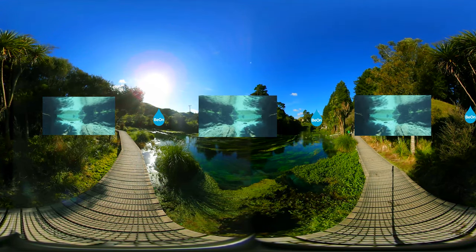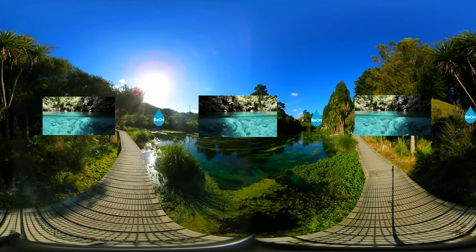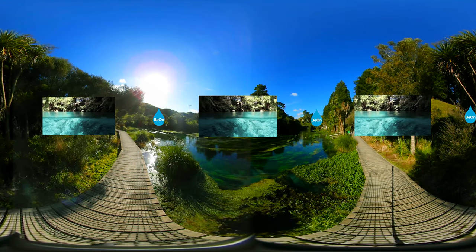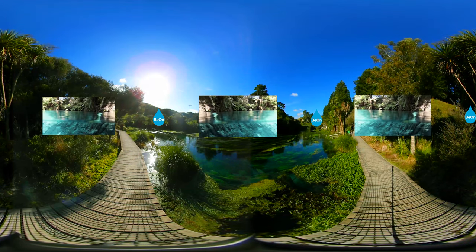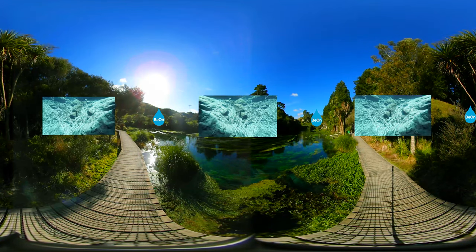Pure natural waters are blue to blue-green in color because they lack light-absorbing particles that are removed during the long time the spring water spends in underground aquifers.